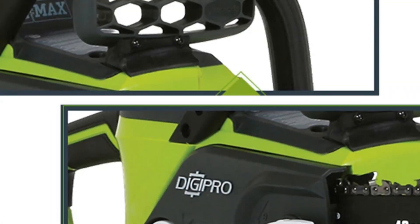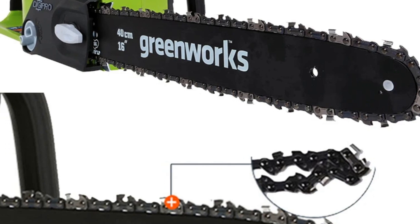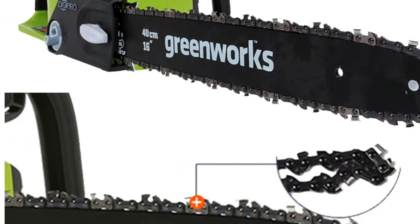The Greenworks G-Max system delivers the power and performance needed for effective yard work solutions, making it an ideal choice for users seeking a reliable, eco-friendly, and efficient chainsaw.